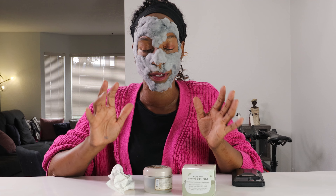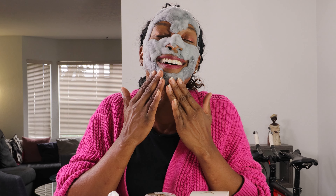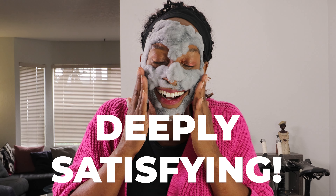I think you just could keep going and going with this. I don't know if you can hear this — it's so satisfying. I think it just keeps going and going and going.